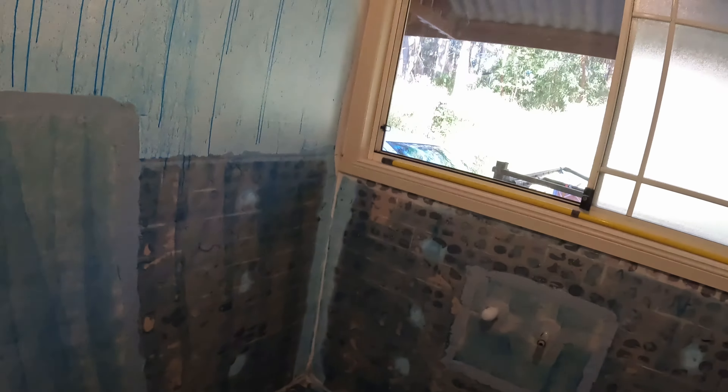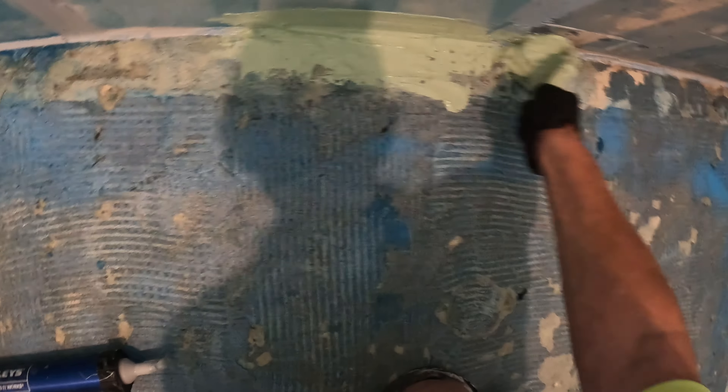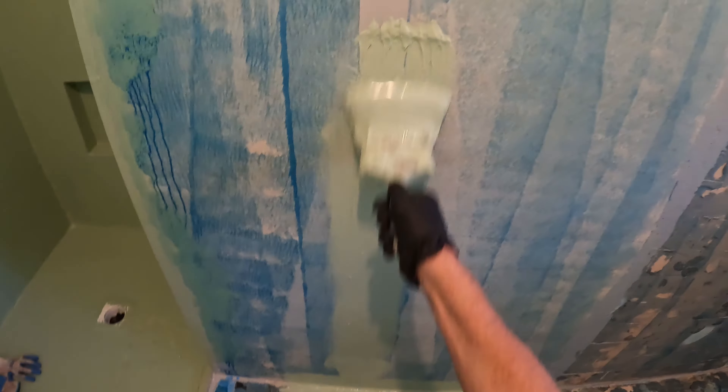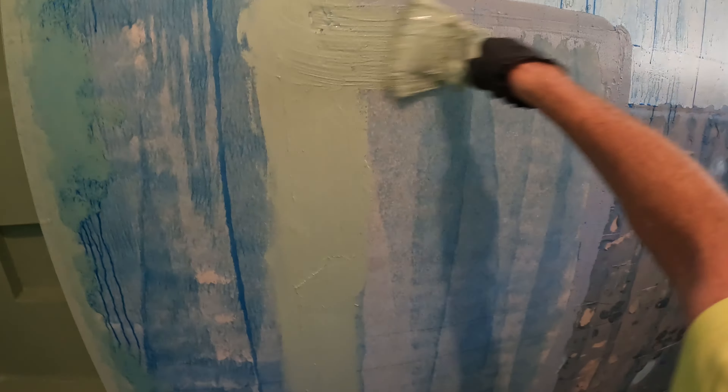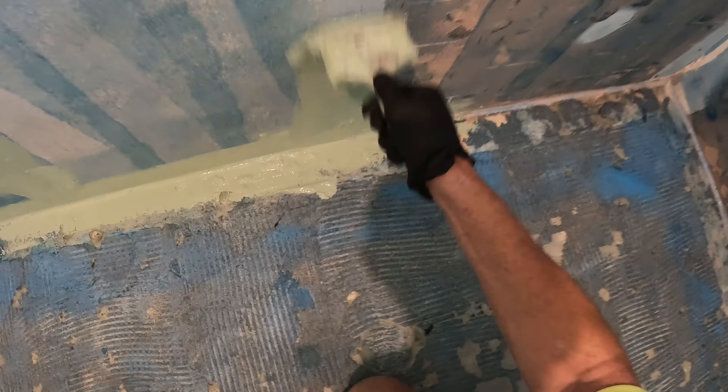If you looked at my video I had yesterday, you'll see that I'm up to here, and I'm just about to start to whack around some waterproof. I've just sealed the walls. I always do my joints with a brush, and then I'll roll the rest in a sec.